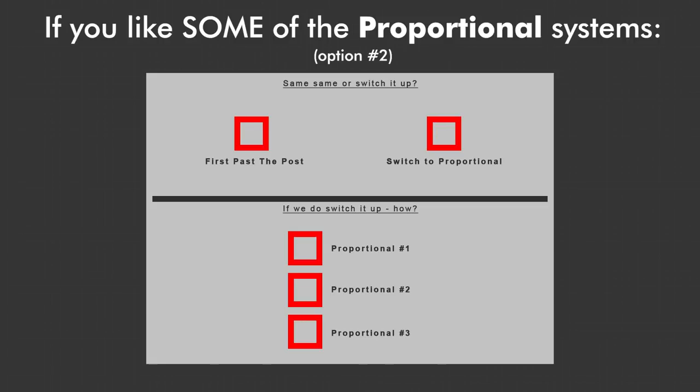But if you really hate one of the proportional systems and really don't want to take a chance with it, it's possible that — even though you really do like the other two proportional systems — you don't want to take the risk on the third one, and so you just vote for First Past the Post. If you do so, you can still rank your favourite options in the second question. I wouldn't recommend this method and would say that if you like any proportional system, you should just take the risk — but it's worth noting that this is an option for you anyway.